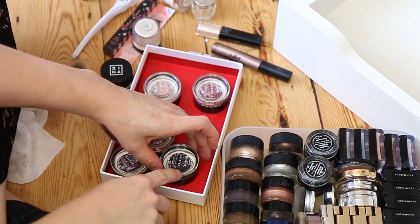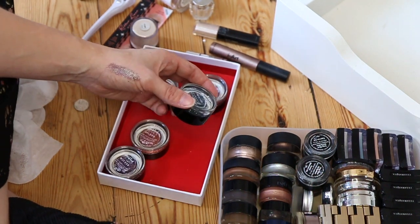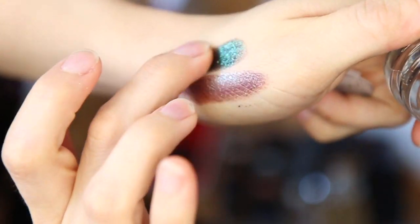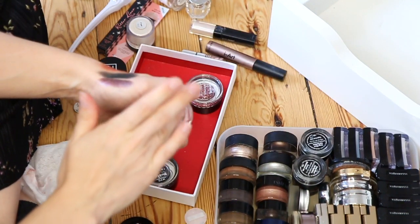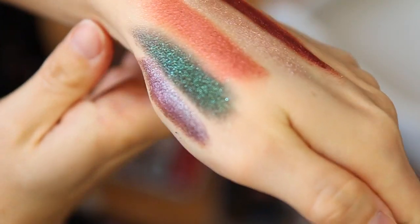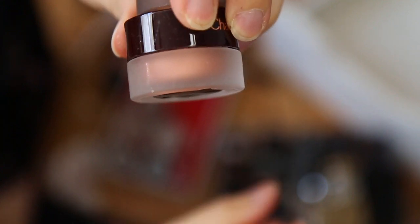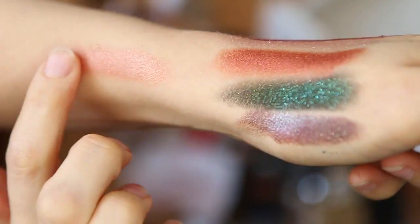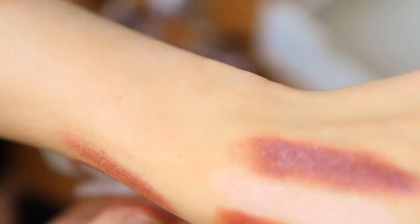I've just been sent these Ciate Marbled Metals cream eyeshadows and I wanted to show you them — oh my god, they are beautiful. I'm going to swatch them all quickly. They look like this in the pan but they swatch so beautifully. Whoa, that's insane! I also have two of the Charlotte Tilbury Eyes to Mesmerise cream eyeshadows so I'll swatch these as well for comparison. They look nice and whipped, so soft and creamy — really pretty and wearable.